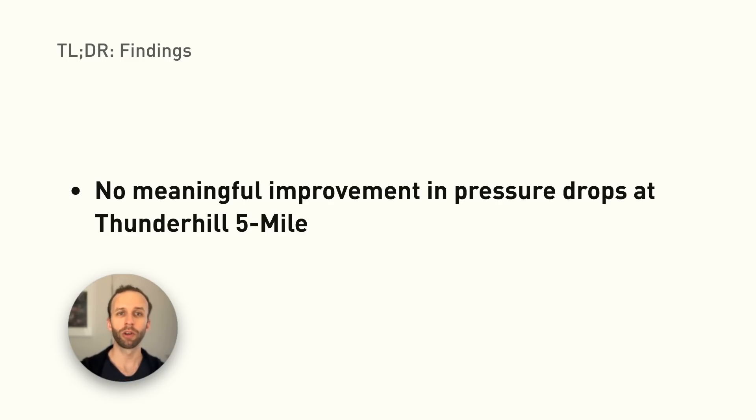In short, we found no meaningful improvement between oil pressure drops before and after installing the baffle. This was a disappointing and surprising result, as I was previously convinced by the theory of oil surging forward into the timing cover.